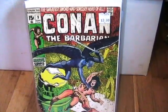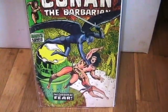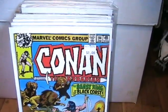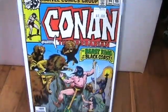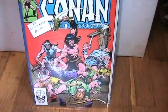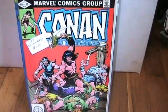Found some more Conan the Barbarians. This is number 9, number 94, and number 137.